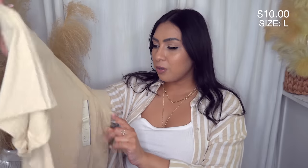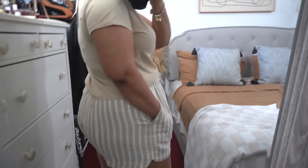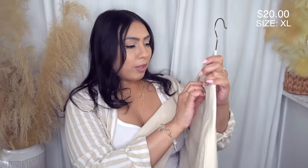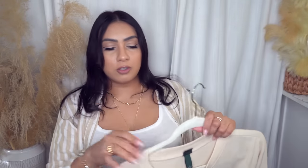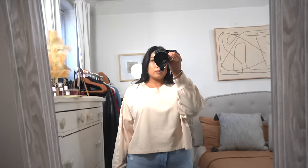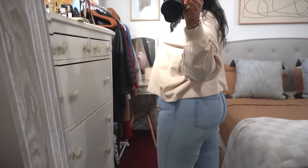Next is a basic tee by Universal Threads in a size large for $10 — comes in different colors and could also work with the linen set. Then I have a casual long-sleeve shirt by Wild Fable in extra large for $20 — thicker, good for winter transitioning into spring. It has writing on one sleeve, a plain back, and a slightly cropped but not super short silhouette. It fits loosely; if you want a closer fit, size down or stick to your usual size.